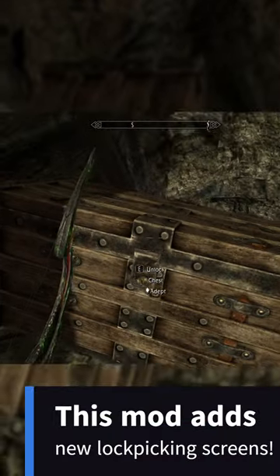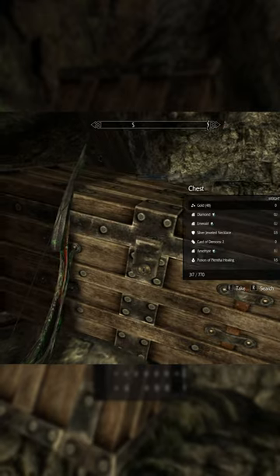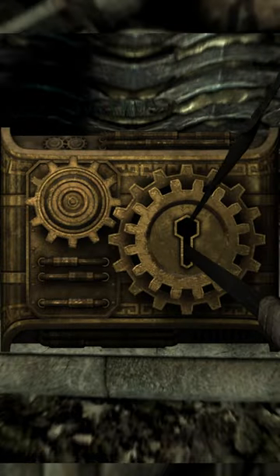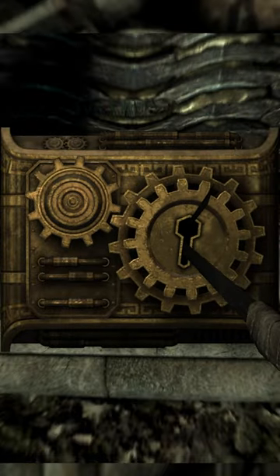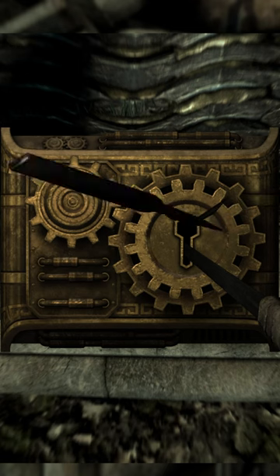Check out these amazing lockpicking screens. It blows my mind — it's not just a reskin either, there's so many. Check out this one, it's a Dwemer lockpicking screen. This is crazy.